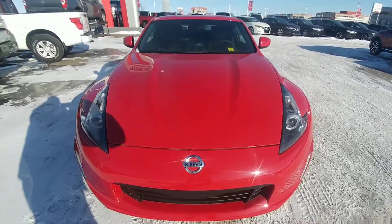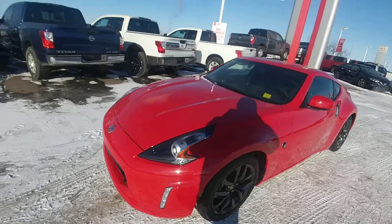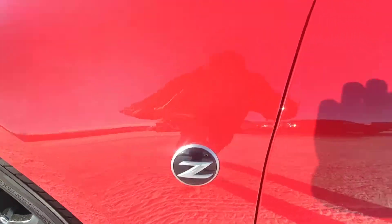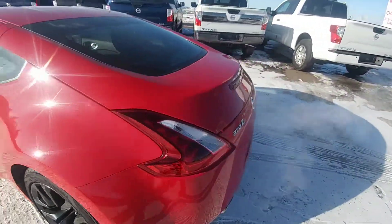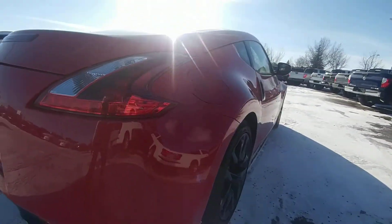Good morning, Jeff. Keith Jones with Sherwood Nissan here. I wanted to show you the 2018 Nissan 370Z. There's your badging you had inquired about online. Just give you a quick walk around here so you can see your lines.